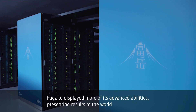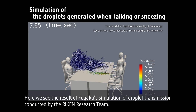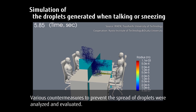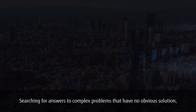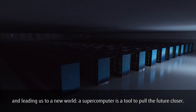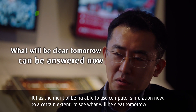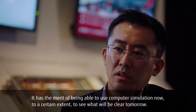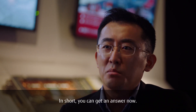Fugaku displayed more of its advanced abilities, presenting results to the world during the emergency response to the novel coronavirus. Here we see the result of Fugaku's simulation of droplet transmission conducted by the Niken research team. Various countermeasures to prevent the spread of droplets were analyzed and evaluated. Searching for answers to complex problems that have no obvious solution and leading us to a new world — a supercomputer is a tool to pull the future closer. It has the merit of being able to use computer simulation now to see what will be clear tomorrow. In short, you can get an answer now.